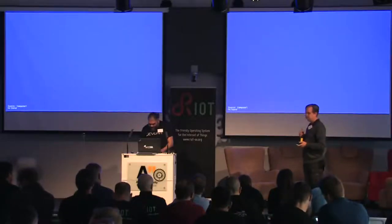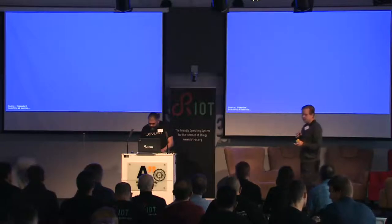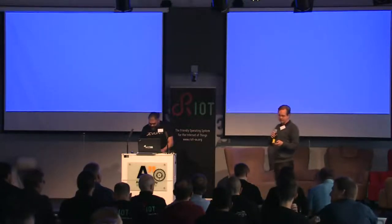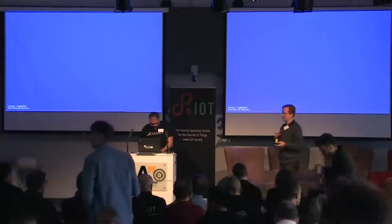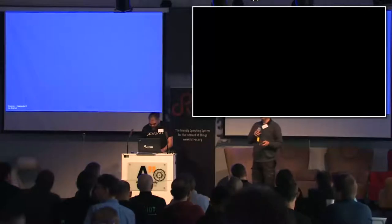I have the pleasure of introducing Daniel Lacamera. Daniel is an independent developer based in Amsterdam, and he is going to describe how to do secure updates via IoT things, and what that is related to.